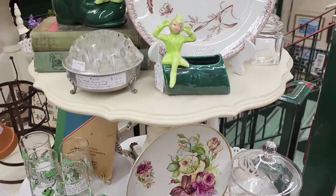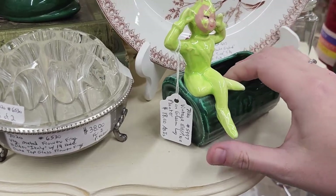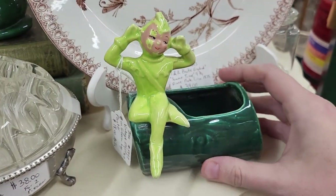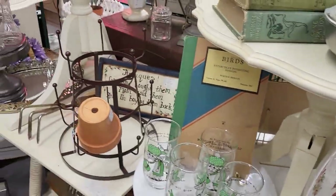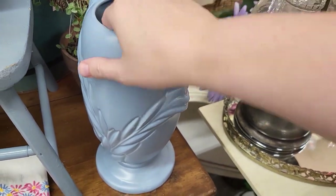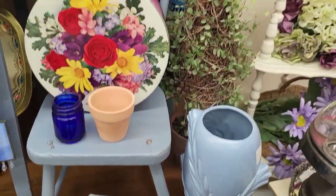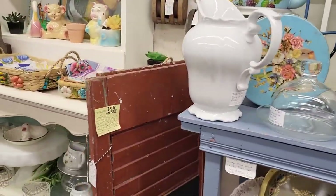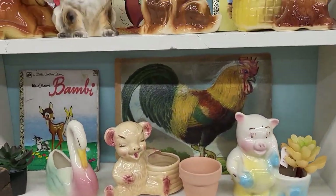Right off the bat we've got some pixies — this one is 'as is,' probably has face paint issues. Yeah, I don't see any repairs but I think it's paint. This is really pretty. I love all the nooks and crannies — everything just coordinates so well together. Cute little planters.